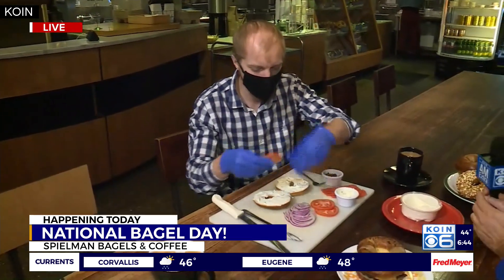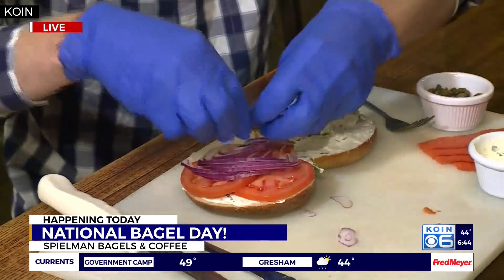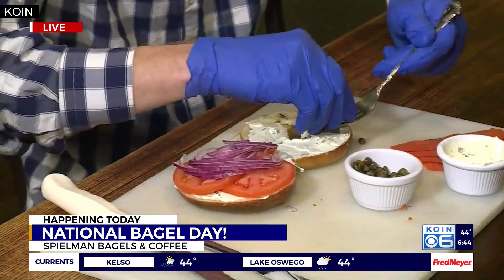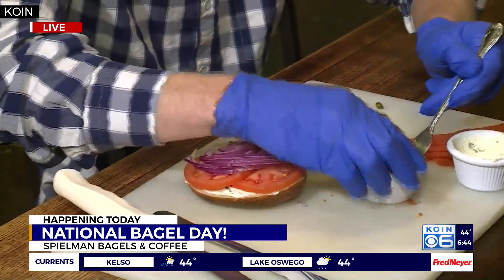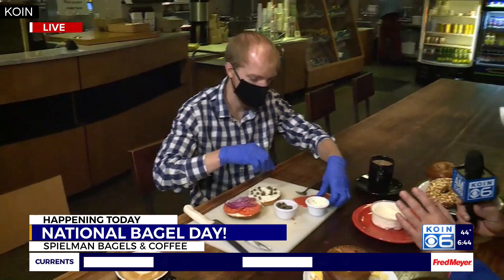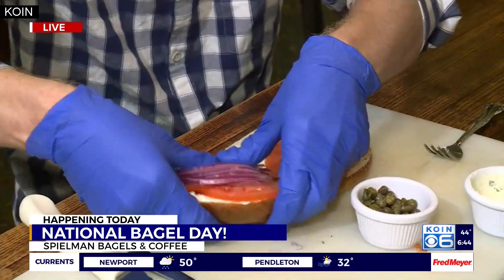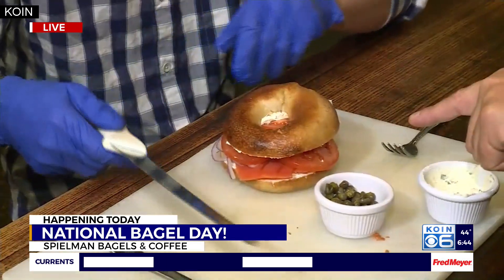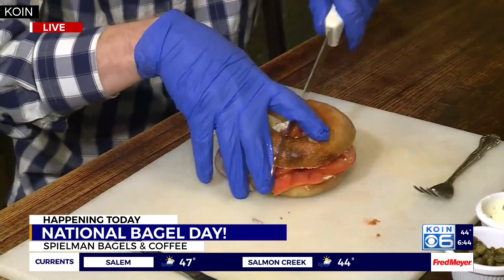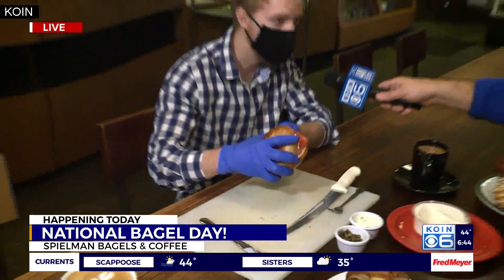Go ahead and assemble that together — you got the schmear on there. Tomatoes — we've got about a minute to go here. Look at the red onions. And then you've got capers here. Stick those capers into the cream cheese right there. The capers are going to give that a little pickley kind of taste — they're just beautiful. And then last but not least, we've got your Nova lox. This is Oregon cold smoked lox. Classic on a bagel. Stack it up there. On National Bagel Day, you don't get much more national bagel than that right there — the classic bagel with lox.